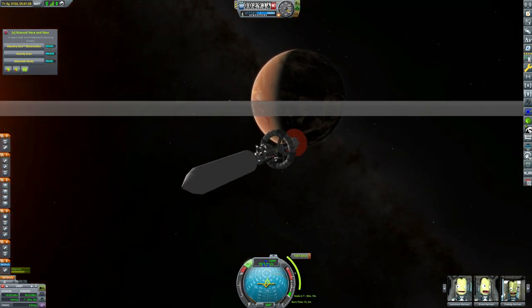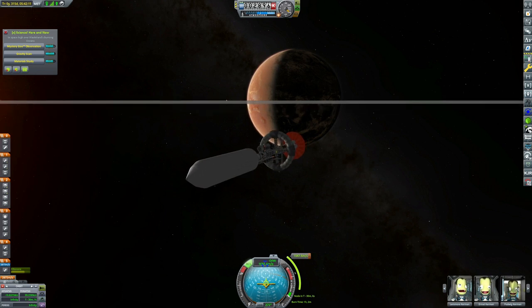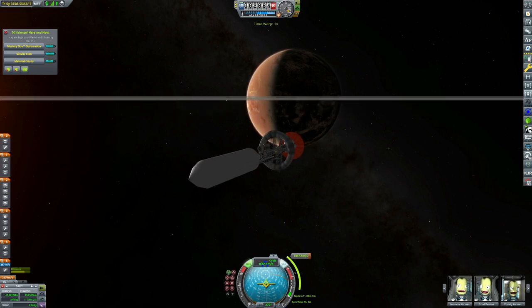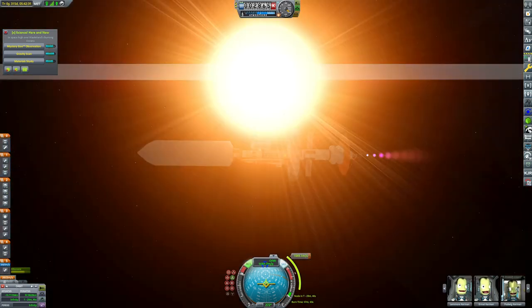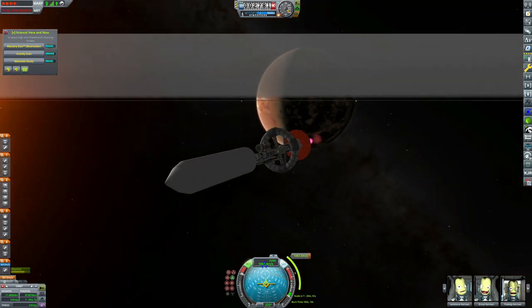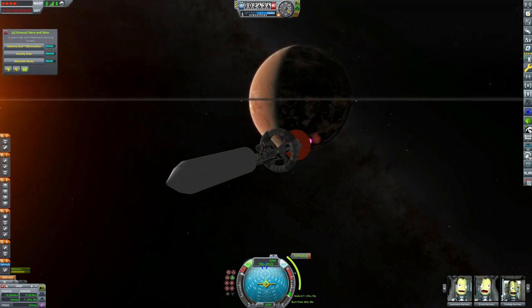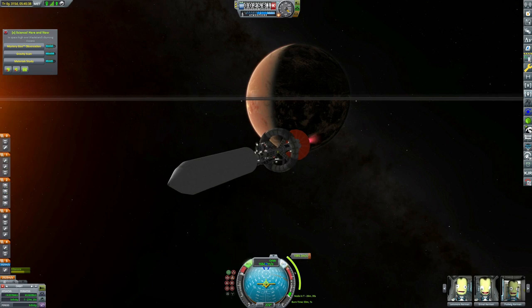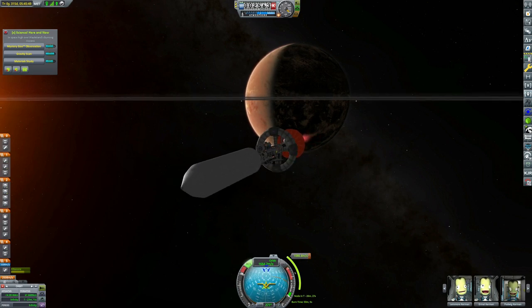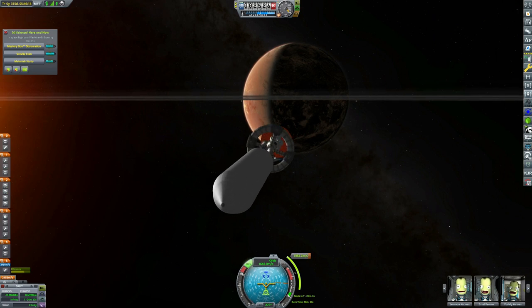Whereas the normal science lab can store about 500 units of data, this science lab can store over 9,000. So we don't need to keep all of our copies of experiments stored, because we can just dump all of them straight into the science lab. Over the course of this episode, we'll be slowly filling up that science lab's data storage capacity and hitting some pretty insane amounts of science per day.